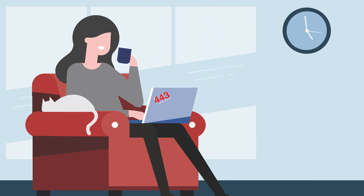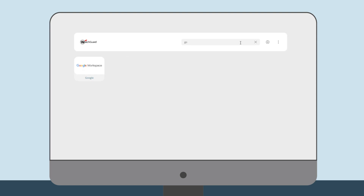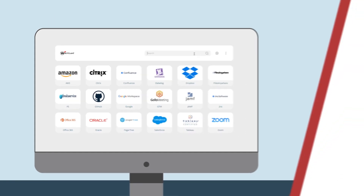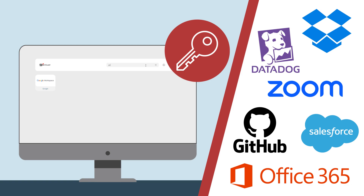Here's how it works. Single sign-on is built on a concept called Federated Identities. It enables the sharing of identity information across trusted but independent systems. By deploying this solution for your clients, you provide them with an MFA-protected portal that allows easy access to multiple applications with only one login.